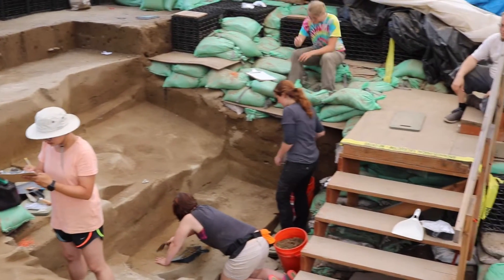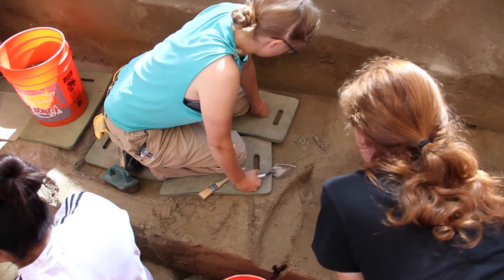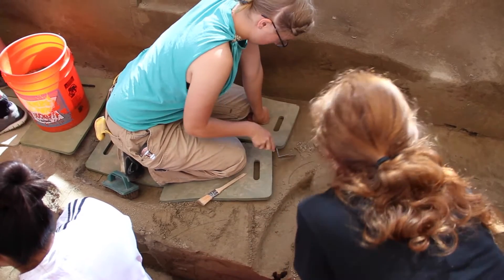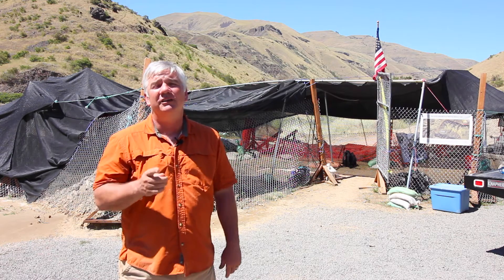In Area B, we've opened up some areas that have the very deepest deposits. These deposits hold what look like a series of pit features. We've found pits in the past, and we keep finding them as we're excavating, so something is definitely going on with people creating pits and putting things in them. Our excavations are going to yield more clues that help us understand what that pattern is about.